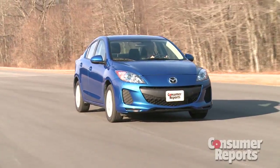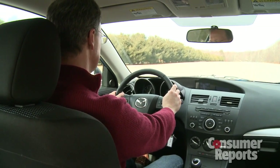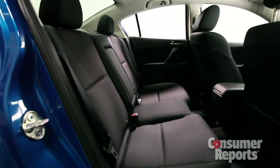Just as most of the Mazda 3's inherent goodness remains, so do some of its flaws. Road noise is very pronounced — this is not a quiet car. The back seat is also tight, with not much leg room.